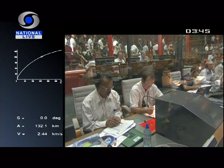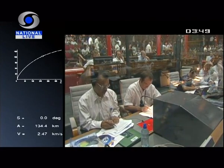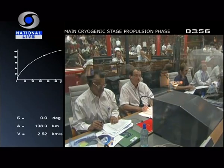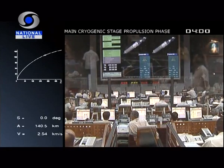On the bottom left of your screen, the bottom two lines, you see kilometers — that's our altitude, 132. And the speed below that, in kilometers per second — we're approaching 2.5 kilometers per second. The speed we need to inject satellites is roughly 9 kilometers per second, so keep your eyes on that.